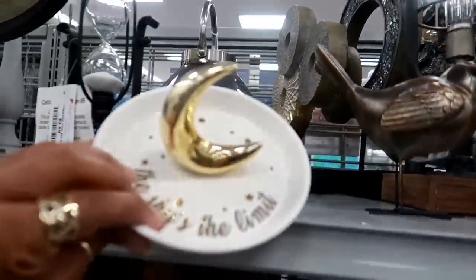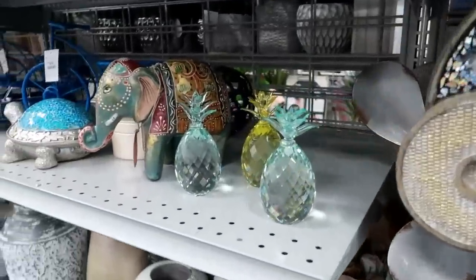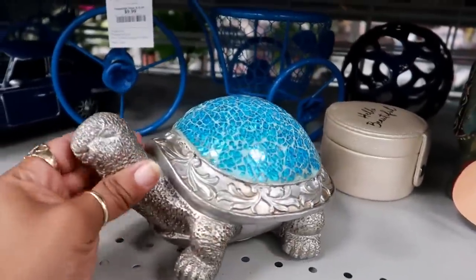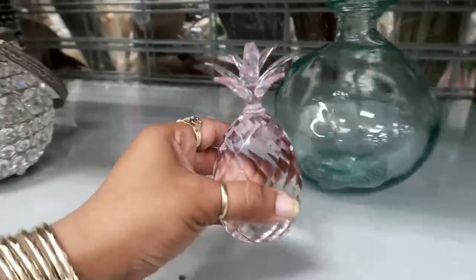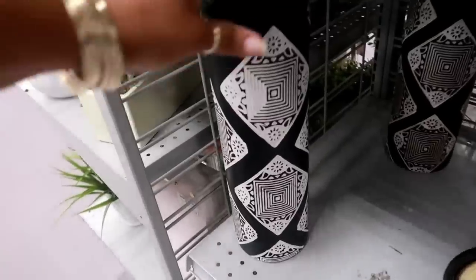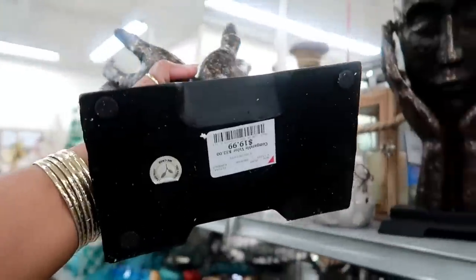Look at this trinket dish — 'the sky's the limit' — $3.99. Another one — I like that — $9.99. These are pretty: $12.99 little crystal pineapples, and they even have a yellow one. And there's a pink one over here — those are pretty. This one is $16.99. These are nice at $9.99 — they have that print as well. Wow, look at these — that is pretty — that is $19.99.